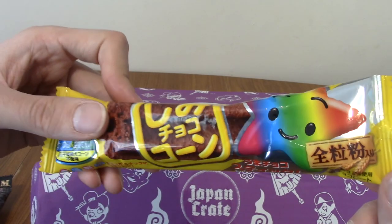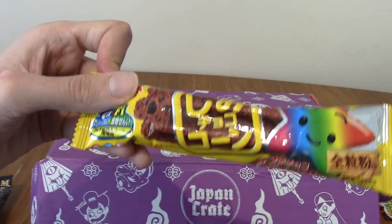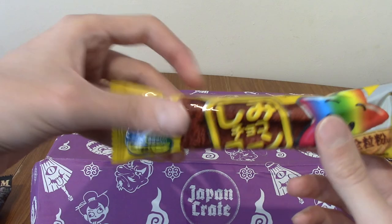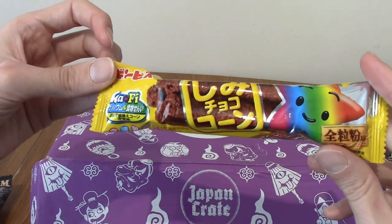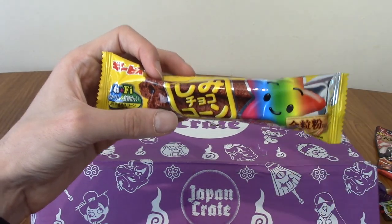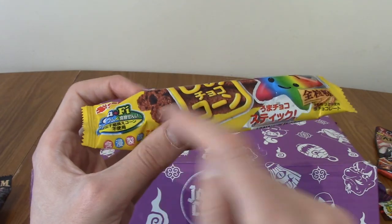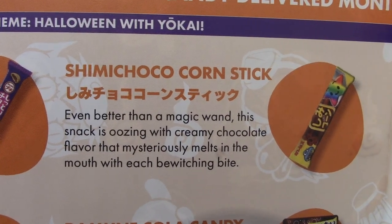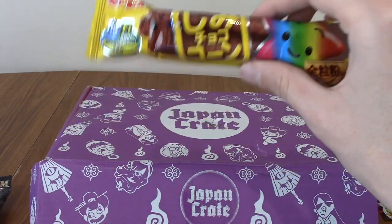A rainbow star with a happy face isn't necessarily what I'd class as a Halloween staple, but this is the Shimichoco corn stick. It's kind of a long stick version of a Shimichoco — a full bar of them rather than individual pieces. I love Shimichoco. They're like puffy things but very chocolatey.